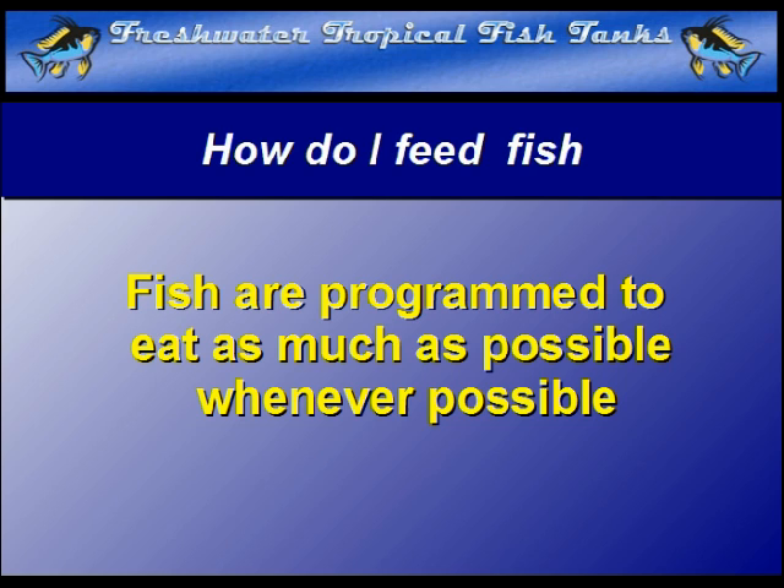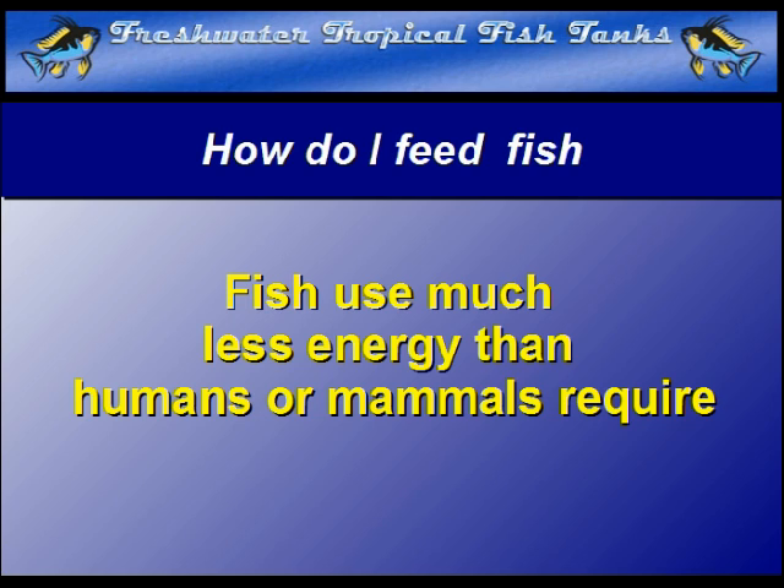Earlier videos mention the fact that fish have their temperature regulated by their surroundings. They require much less food than mammals, who burn most of their calories to heat and maintain a carefully regulated body temperature. As such, don't feed them like you would a person.